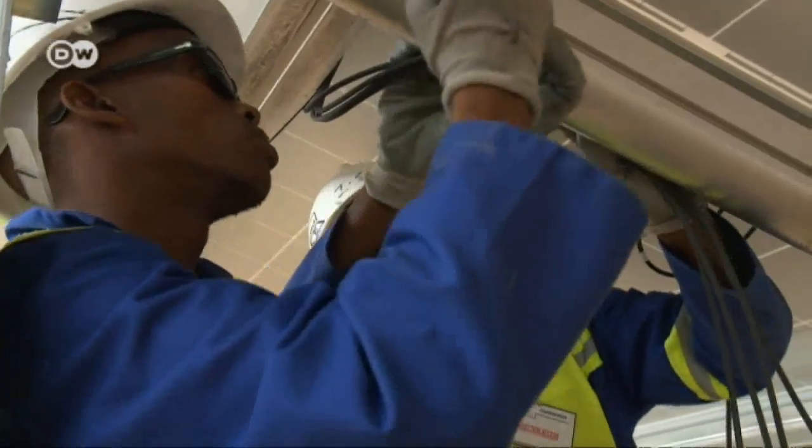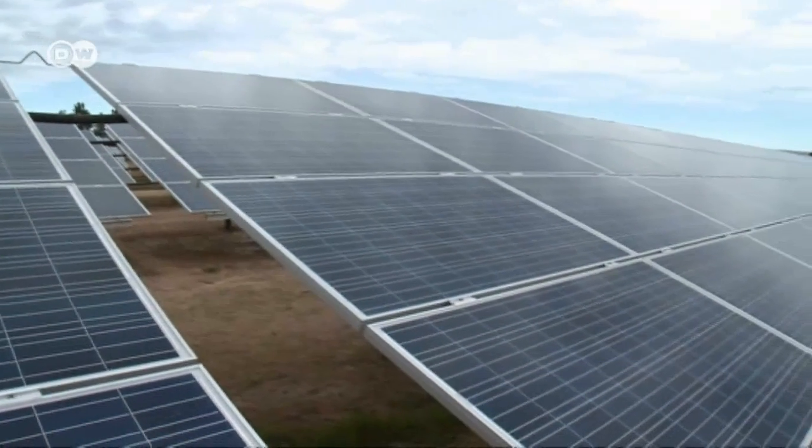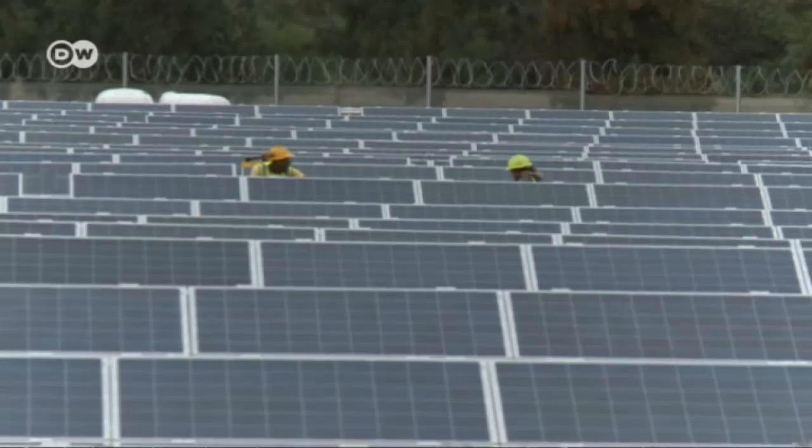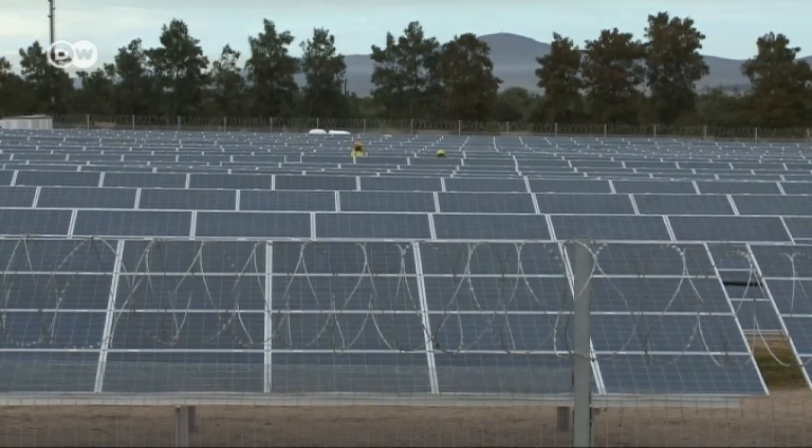Since current capacity is nowhere near that target, German project developers like the UV company are on location. UV is building Anthony Koren's plant and sees plenty of future potential. There's a lot of interest in renewable energies throughout Africa. South Africa is leading the way in terms of projects already committed — a total of 64 projects across South Africa — and there's a lot more interest from areas like Namibia and Botswana that are also coming to the fold now.